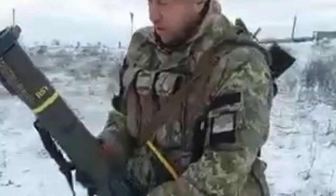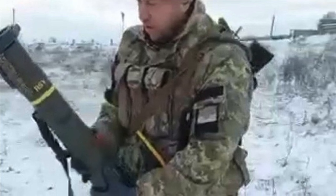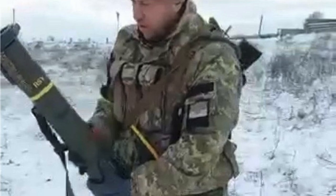In this video, Defense Updates analyzes why the inflow of Swedish AT4 anti-tank system into Ukraine is bad news for Russia. Let's get started.